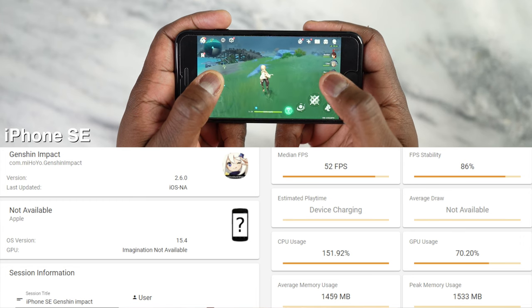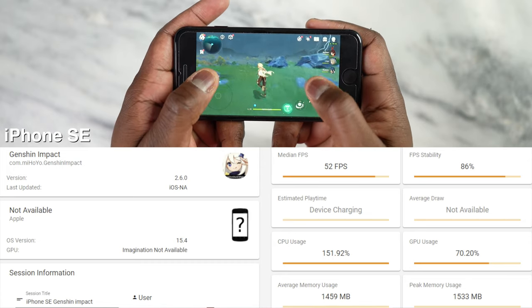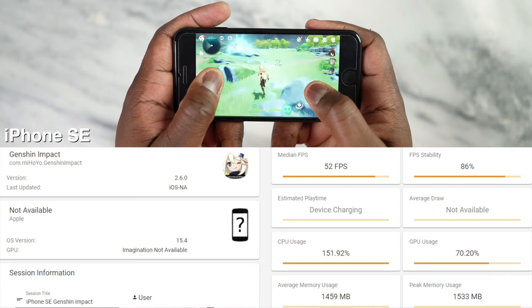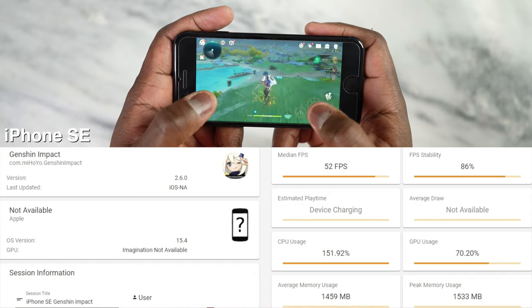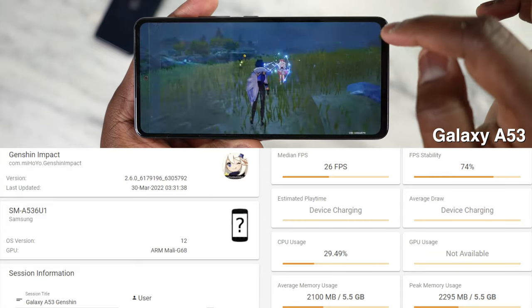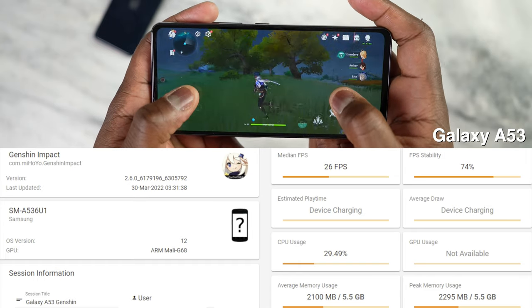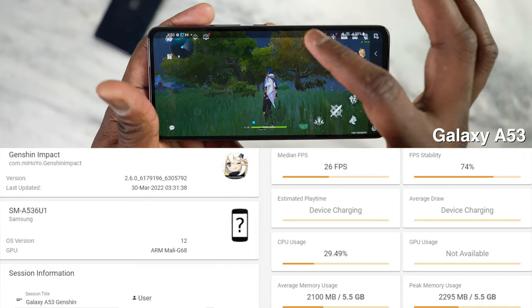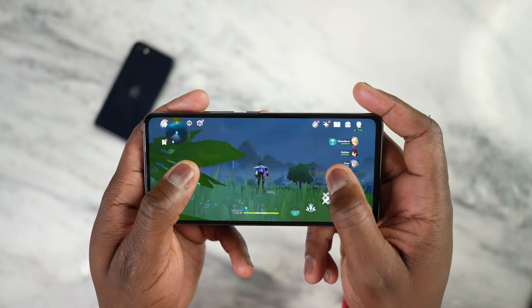We've got to check out Genshin Impact, where you'd expect to see performance issues and strengths. On the A15 I was getting between about 49 to 52 frames per second, and early on I got up to 56 — so it stayed in the high 40s to low 50s for the iPhone SE 2022. With the Galaxy A53, it was abysmal. The Exynos processor could only run it at low settings, and even at the 30 FPS target I was clocking between 20 to 25 frames per second. It was not worth playing Genshin Impact on here. Gaming-wise, the iPhone SE just takes the cake.